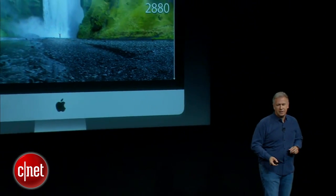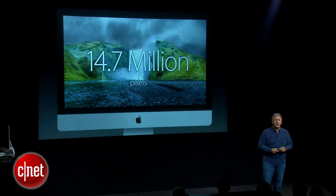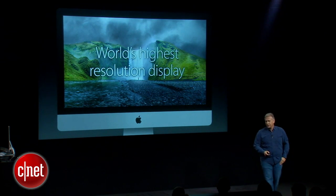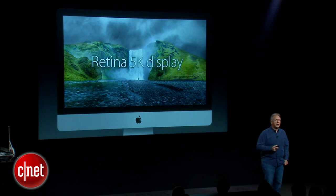We are so excited to tell you about the all-new iMac with Retina display. There has never been a desktop display like this — it is simply stunning. It's a 27-inch display with 5,120 by 2,880 pixels. If you're really fast with math, you know that is an insane 14.7 million pixels on one display. It is the world's highest resolution display — we call it the Retina 5K display.